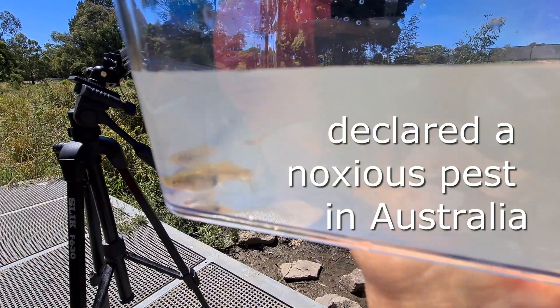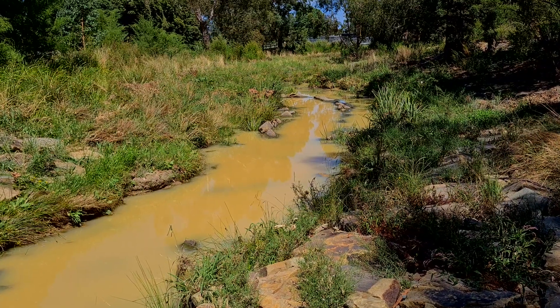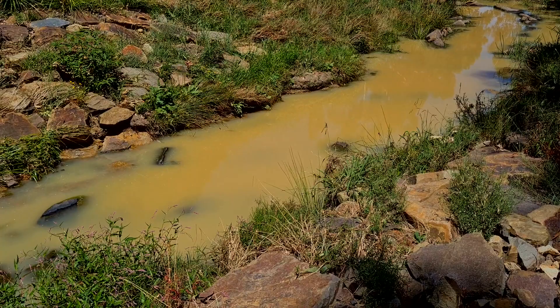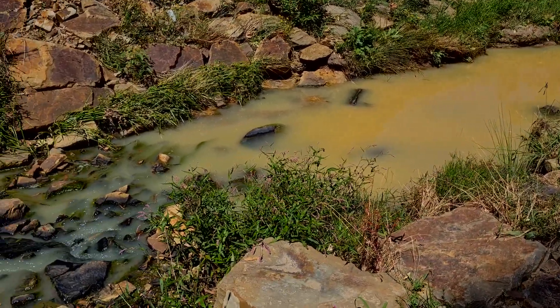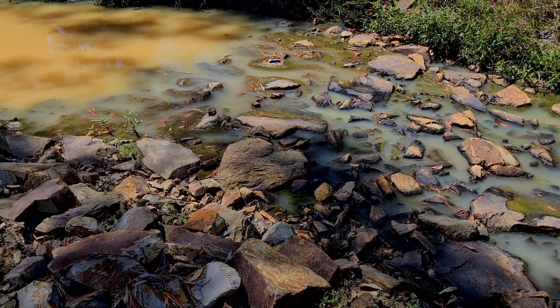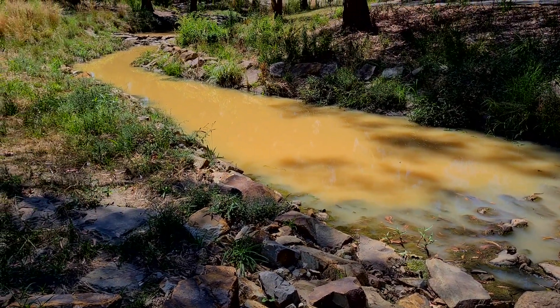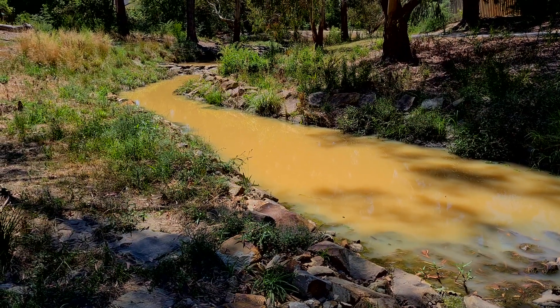They are a noxious pest — live-bearing fish that have taken over the waterways. We've had quite a bit of rain and you can tell the water has turned completely yellow from clay being washed into the stream. You can see a series of ponds separated by rock barriers, each full of water with a lot of fish — I just can't see inside to see what kinds of fish they are.